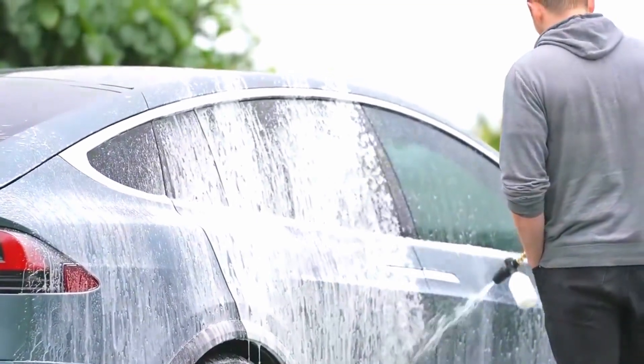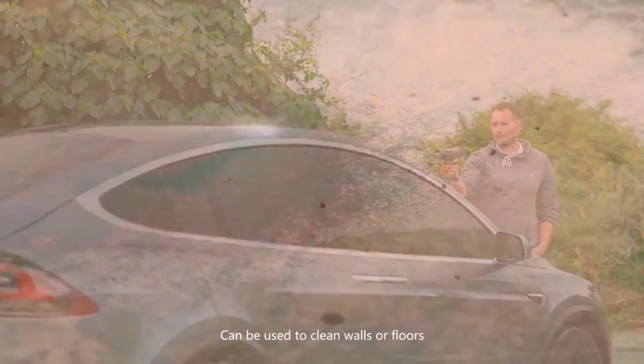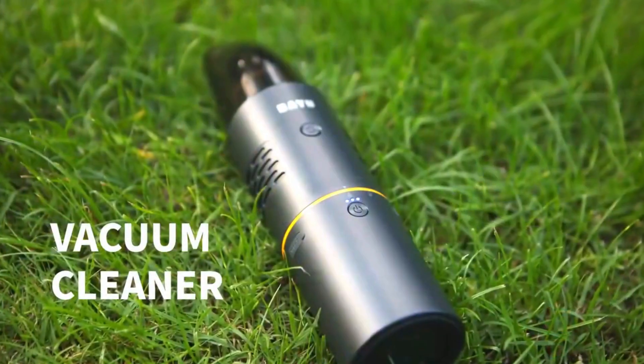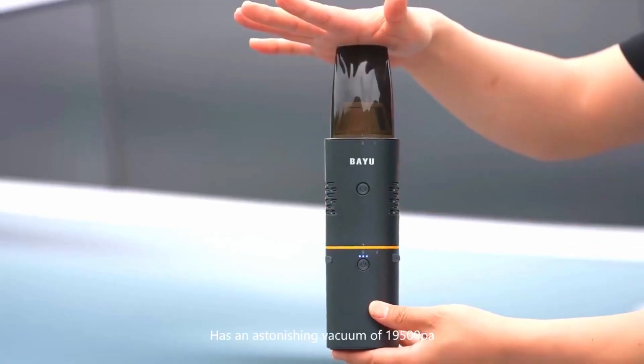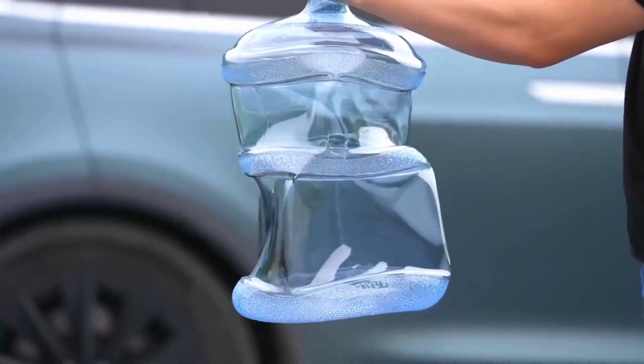The BAYU auto and outdoor smart car kit unveiled. Components unwrapped — brace yourselves for a detailed breakdown of the BAYU smart car kit. From the robust chassis to the intricate circuitry, we'll unravel each component's purpose, giving you a comprehensive understanding of the tech-packed treasure trove you're about to engage with.